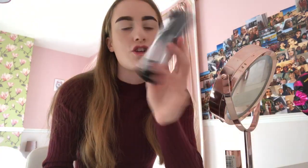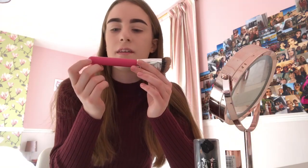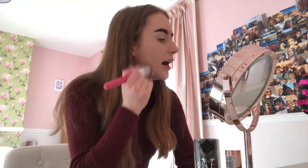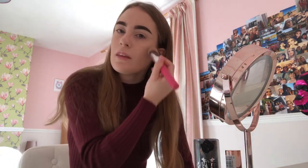I am currently applying my foundation. The one I use right now is the Kat Von D Lock-It foundation in the shade 'I Like Spot For Cool.' This foundation literally has the best coverage ever, it's so good. The brush I use is a Peaches and Cream PC06 - honestly this brush is the best for foundation, I love it so much.